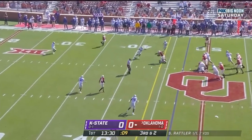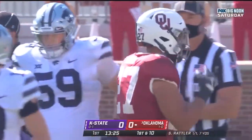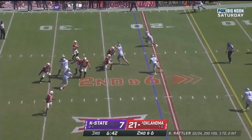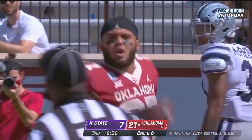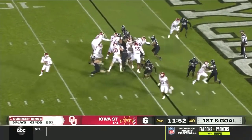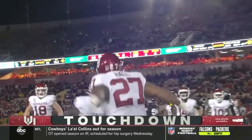For the first down and Oklahoma has it, as they drop one right over the middle to Jeremiah Hall. In the end zone — touchdown, Jeremiah Hall. Wide open in the flag, it's Jeremiah Hall for a Sooner touchdown.